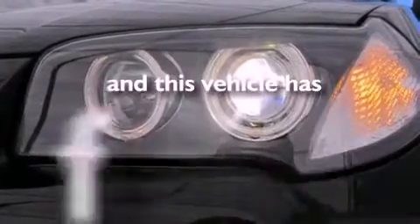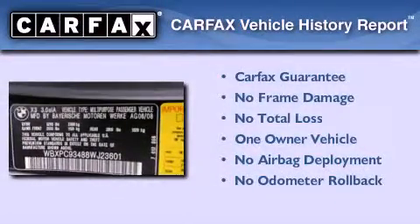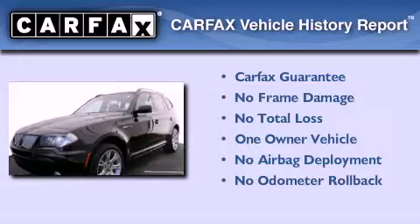This vehicle has fewer than 30,000 miles on the odometer. This BMW has had only one owner, and it qualifies for the Carfax buyback guarantee.